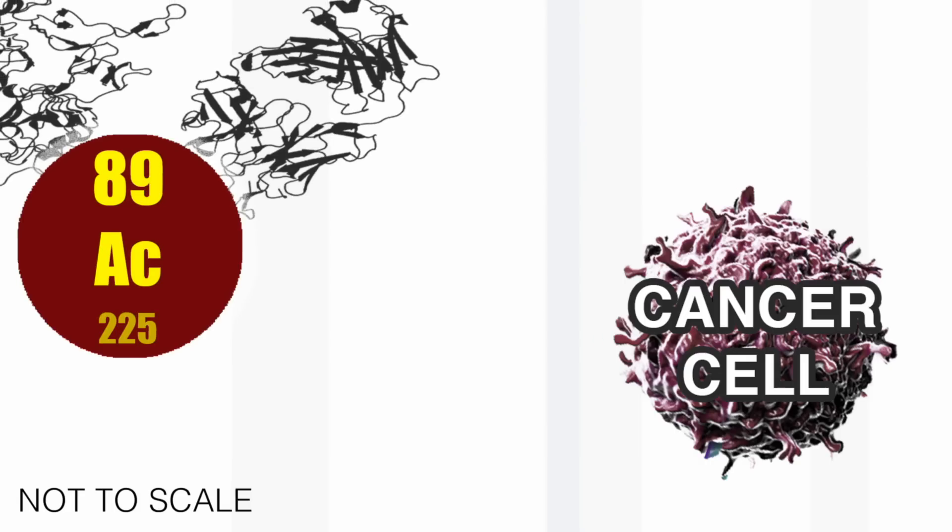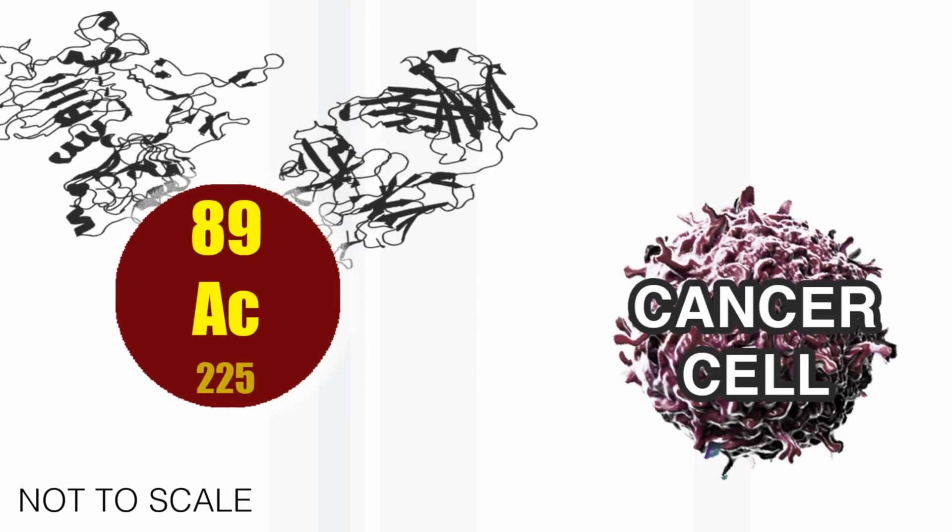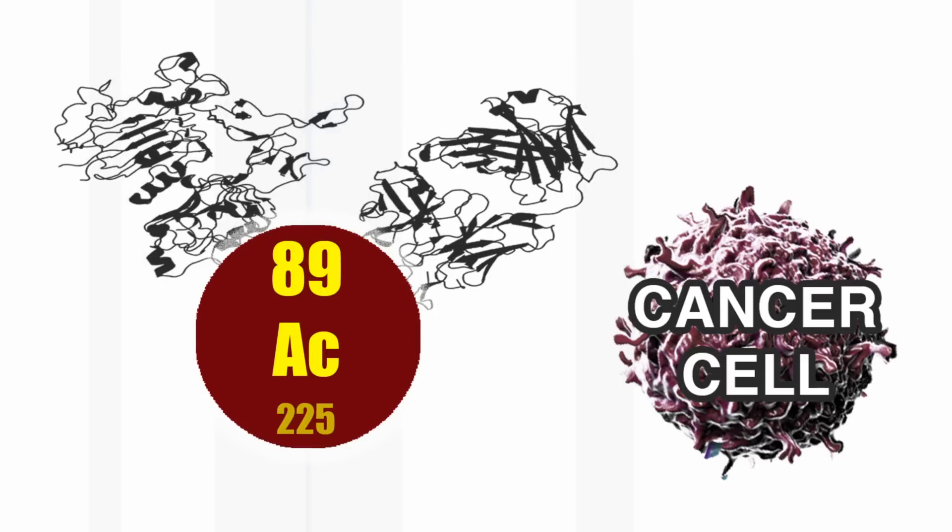The first thing is that to treat cancer, one can use highly radioactive atoms which are taken to the tumour by complexing them — that's binding them to a protein that is attracted to the tumour rather than the rest of the body.